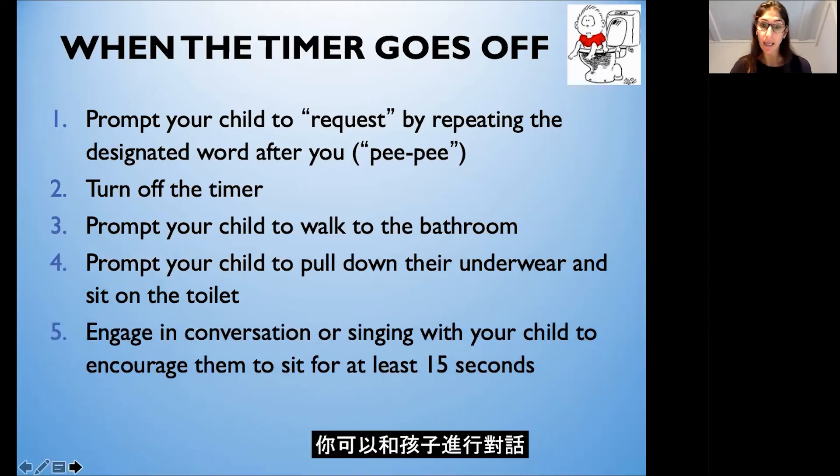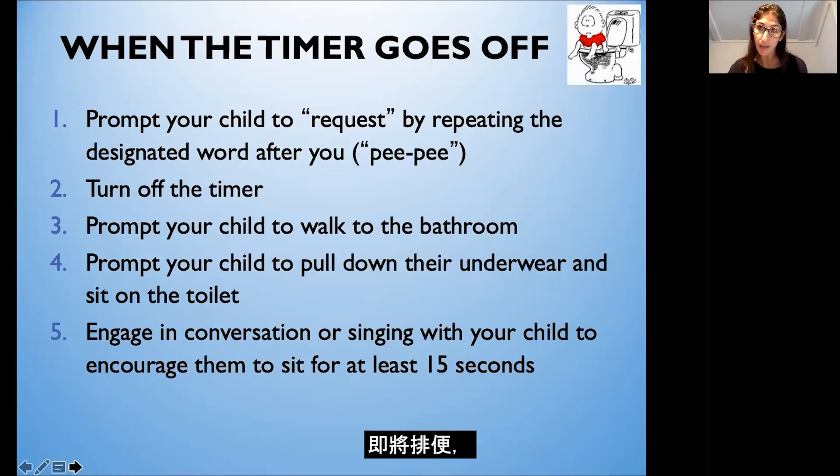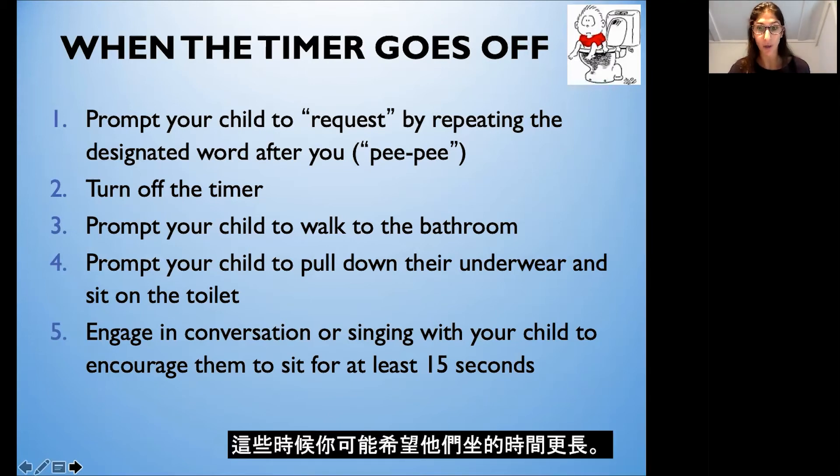While they're sitting, you can engage in conversation or sing a song with your child and encourage them to sit for at least 15 seconds. I believe children need to learn how to go into the bathroom, eliminate, get off, wash their hands, and go back to playing — so my advice is 15 to 20 seconds on the toilet. Of course, if you know your child is about to have a bowel movement — maybe they're passing gas or hiding behind the couch — those are times you might want them to sit longer, and it's okay to read a book or sing a song to encourage them.